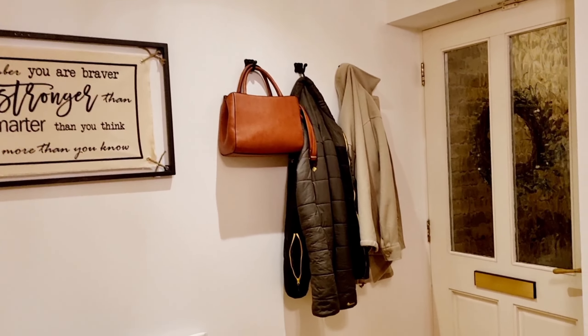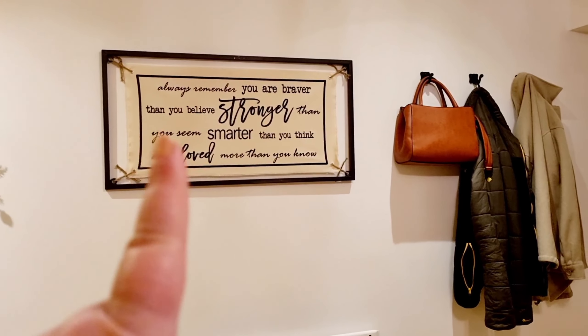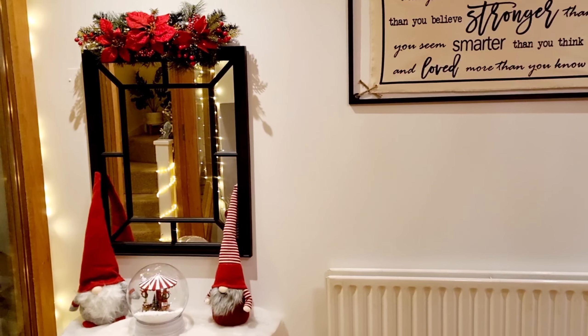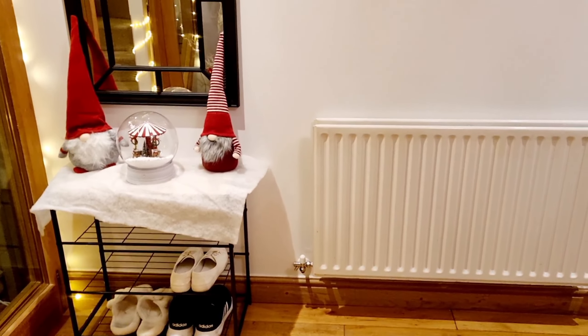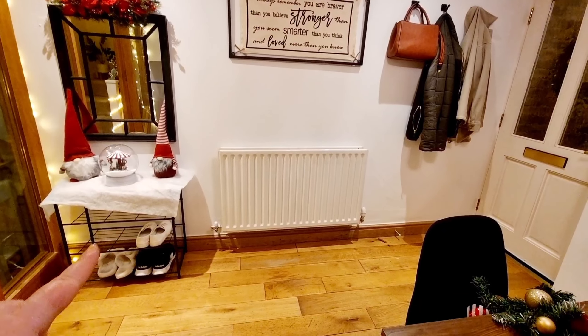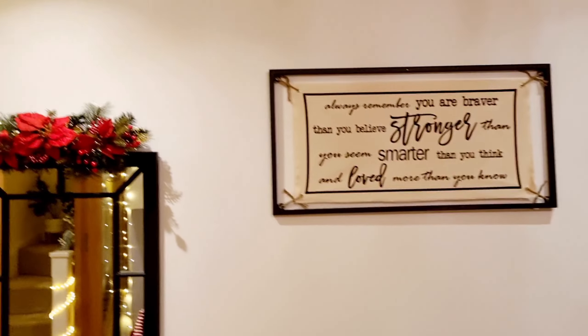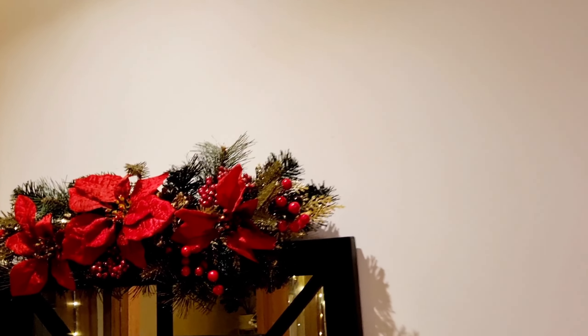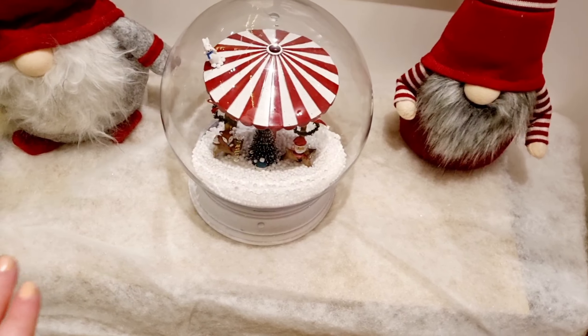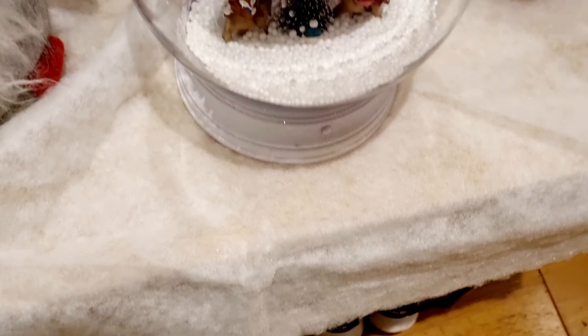Coming along here you can see this side of the door — when you come in, there are some coat hooks at the top for coats and bags. I've got a sign from The Range just above the radiator, a mirror, and then my little shoe storage. It's got a wooden top from B&M and three black shelves for shoes. The mirror is from Home Bargains, and I've got some gnomes and a poinsettia from The Range.